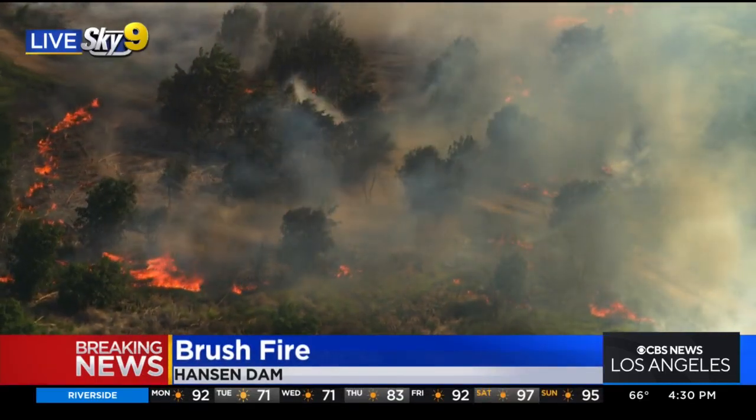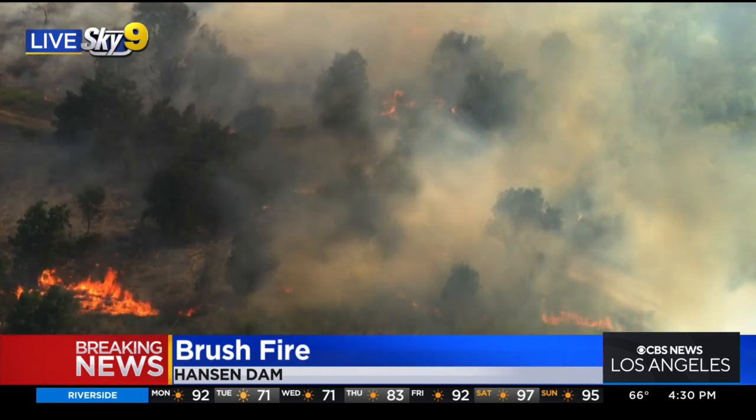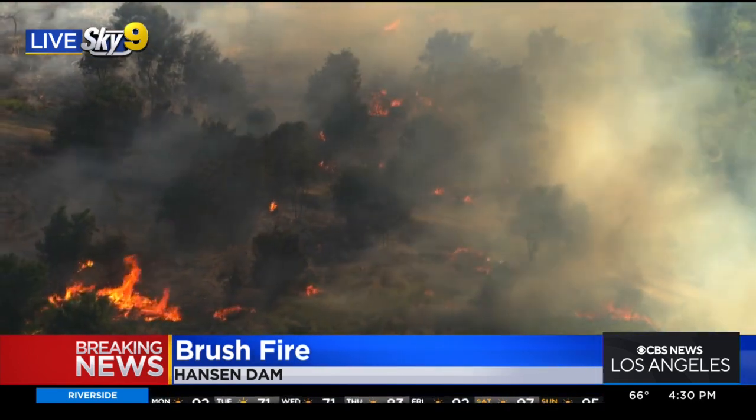More breaking news out of Hansen Dam, where crews are battling another brush fire this afternoon. Another fire — Desmond Shaw is live in Sky 9 with more on this one.